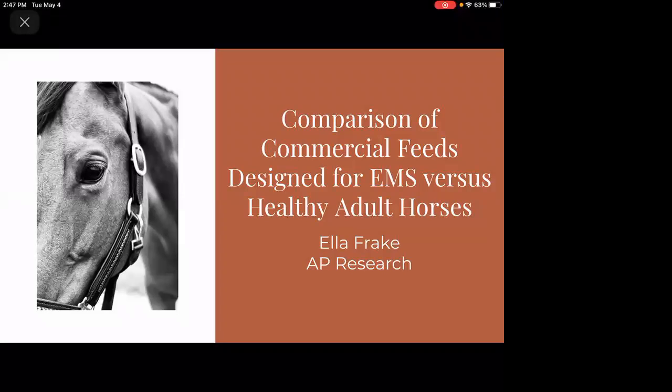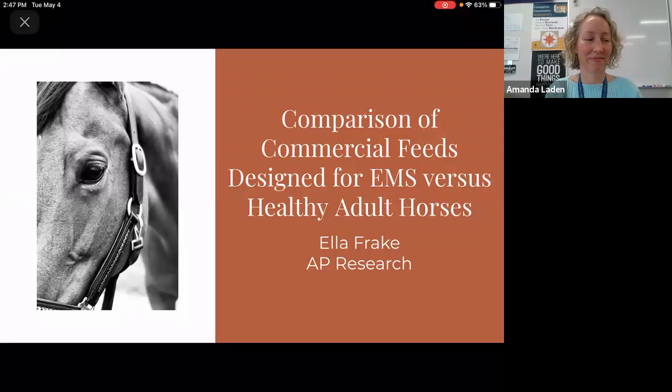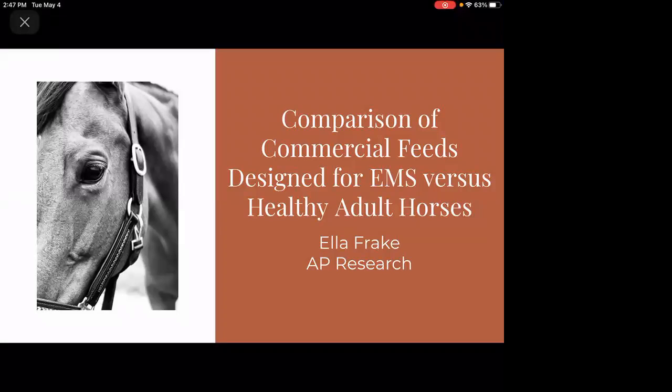Hello everybody, my name is Ella Frake and I'm here to present my AP Research project: an analysis of equine commercial feeding companies and the represented feeds for horses with Equine Metabolic Syndrome in comparison to the healthy adult horse.